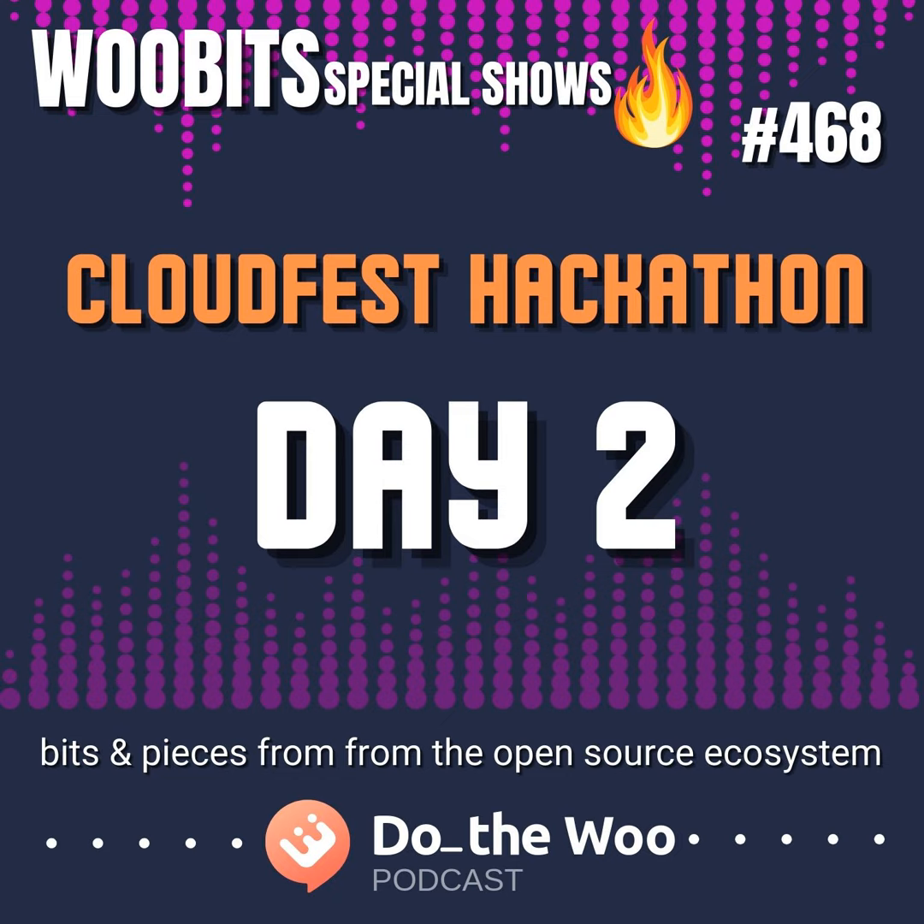We're back on track, kicking off with a series of shows from the CloudFest Hackathon that I attended in March. In an earlier pre-CloudFest episode, we shared what you can expect at the hackathon, but I will tell you firsthand it's an amazing experience. There are so many reasons for anybody in the WordPress and Woo space to participate. I was able to talk with a few of the project leads on day two — we start with their updates and end with Lucas, one of the hackathon mentors.